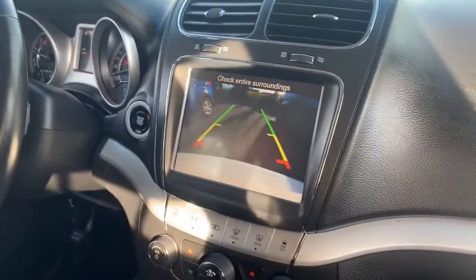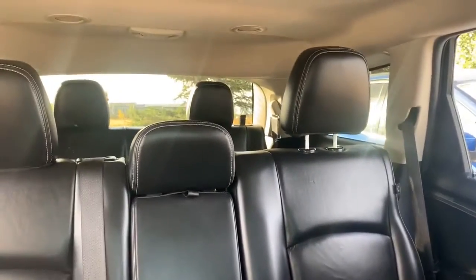Again, super low clicks, backup sensors, and we've got tons of room in here. This does have the flexible seating group, so you get the third row seating. It does have a clean Carfax.